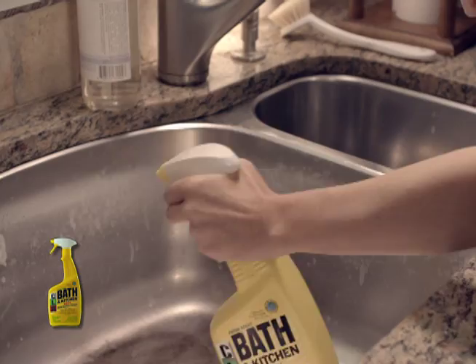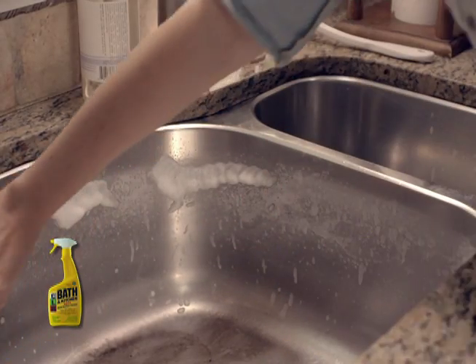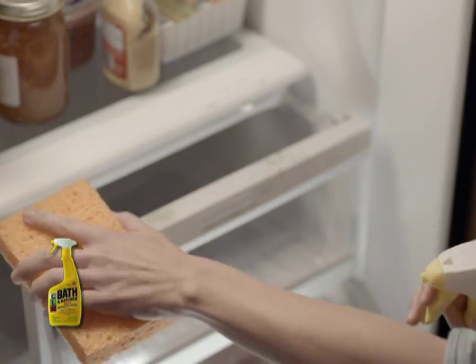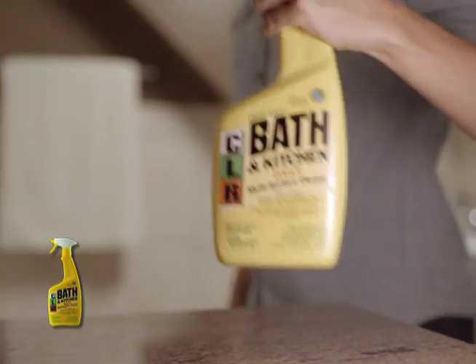Whether it's ground-in grime that's built up over time, heavy dulling residue that's left behind, or simple regular cleaning, an easy wipe and CLR Bath & Kitchen takes it out fast.